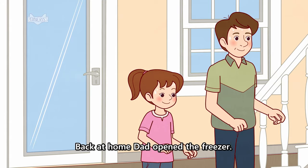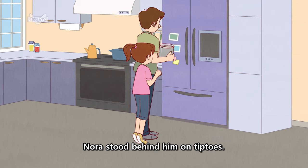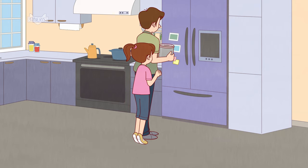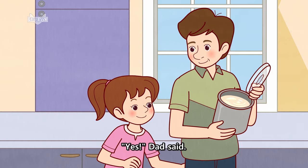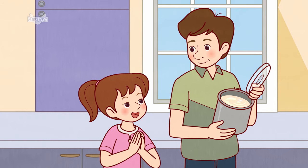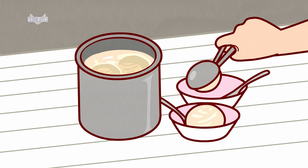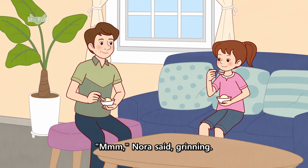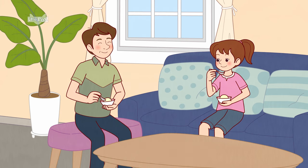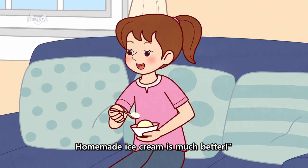Back at home, Dad opened the freezer. Nora stood behind him on tiptoes. "Is it ready?" she asked eagerly. "Yes!" Dad said. He scooped some ice cream and they tasted it. "Mmmmm!" Nora said, grinning. "I'm glad there was no ice cream in the freezer. Homemade ice cream is much better."